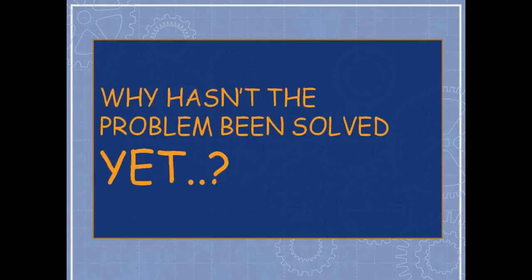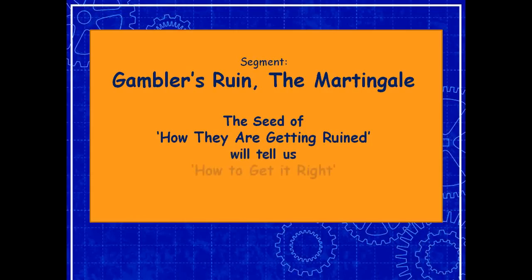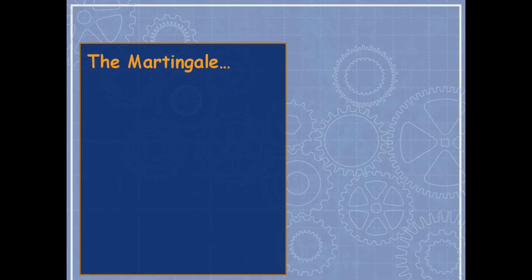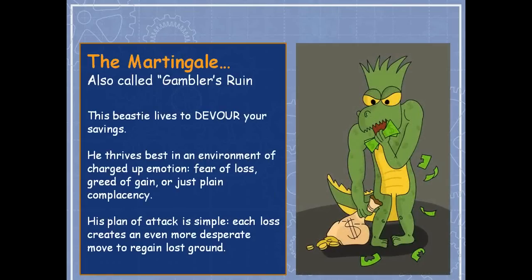Why hasn't the problem been solved? Because we haven't grasped the math underlying the big problem — something called the martingale principle. Once we understand how most people lose in the markets, we'll figure out how to win. The martingale, also called gambler's ruin, works like this: each loss creates an even more desperate move to regain lost ground.